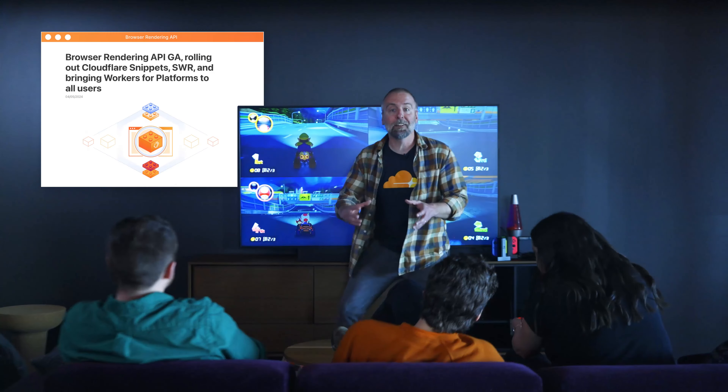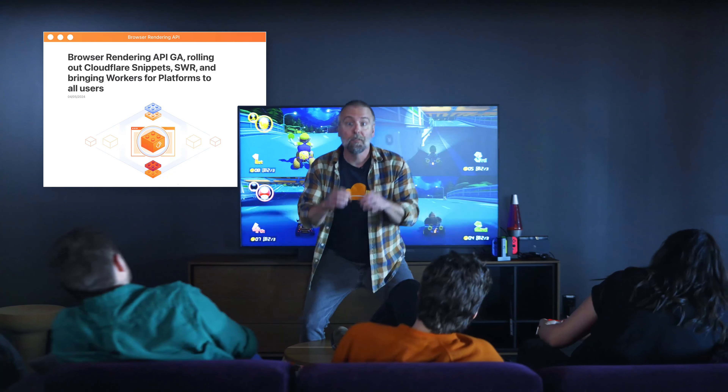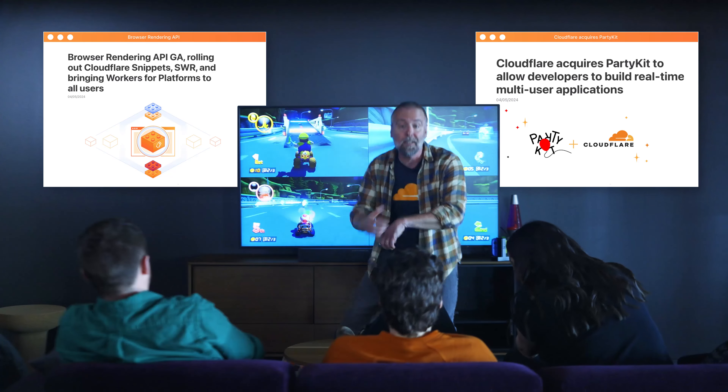And like I always say, you can't spell SDK without SDK — we got new SDKs: TypeScript, Go, and Python. You also now have the ability to rate limit a single API. It's really easy with code. The Browser Rendering API went GA. The Calls team open sourced Orange Meets, and now you can build your own. And PartyKit joined the Cloudflare party, so you can build multiplayer apps just like this one.